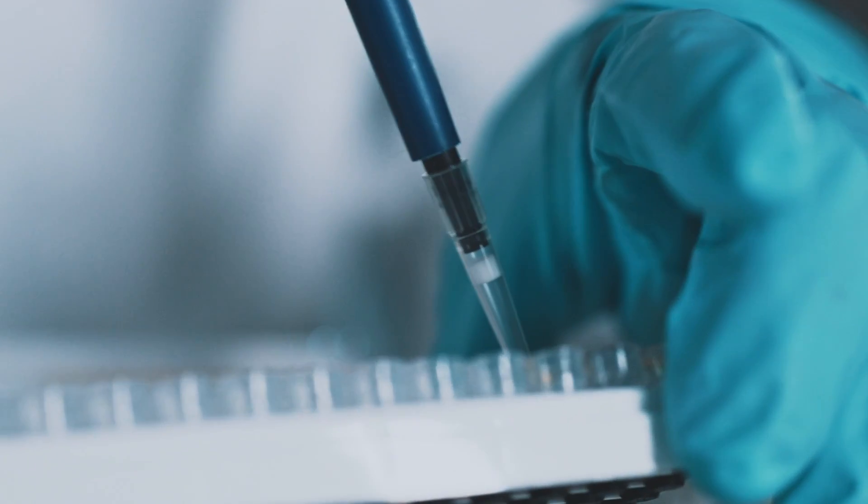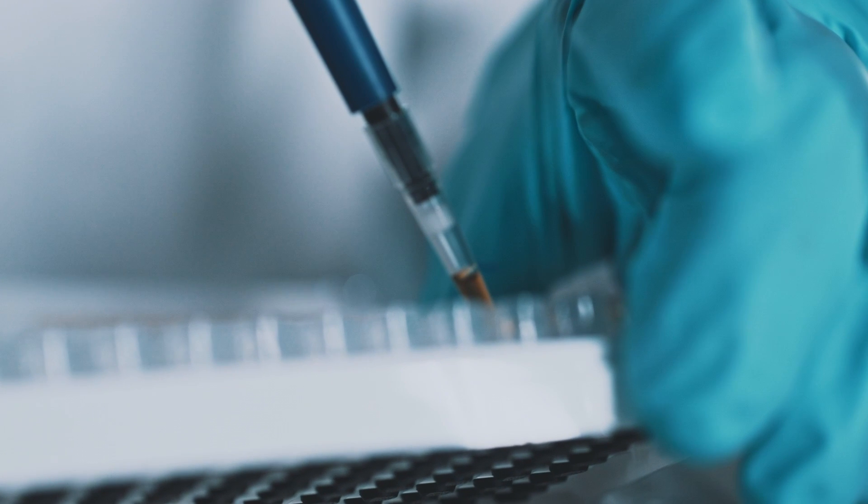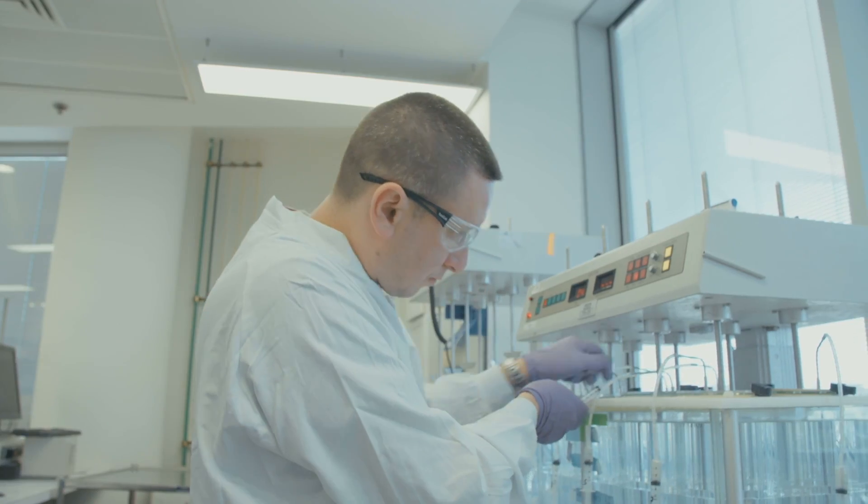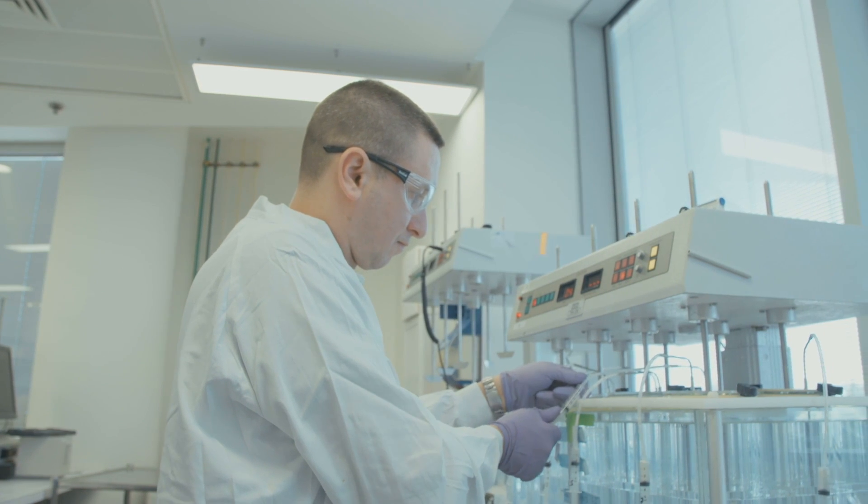To this end, we collaborated with Dr. Mohamed Shamji at Imperial College London, evaluating our short course VLP peanut vaccine in order to demonstrate its hypoallergenic potential. And when I say hypoallergenic, I mean that if a vaccine is hypoallergenic, it doesn't elicit an allergic reaction in patients upon treatment.